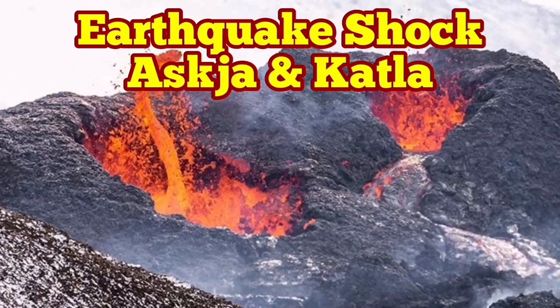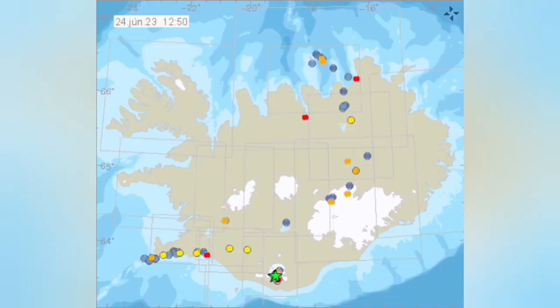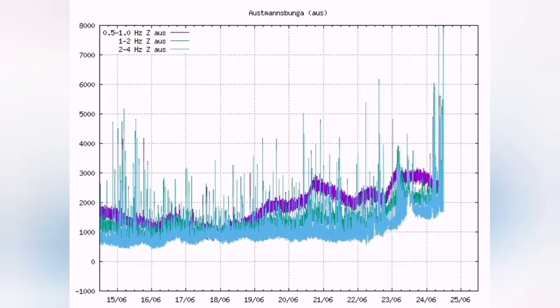We are witnessing huge tremors and earthquakes in the Askja and Kötlujökull areas of Iceland. The reports for today show magnitude 4 earthquakes in those regions. The seismograms show individual picks now at this moment reaching very high levels.